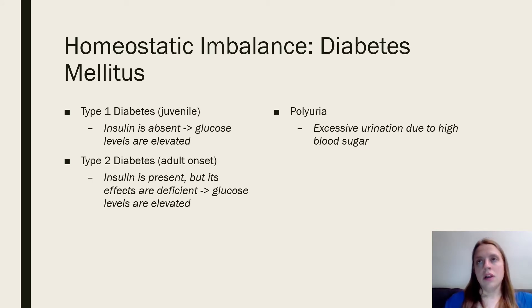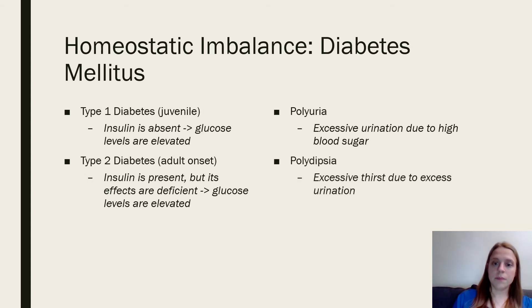There are three classic signs of diabetes. Polyuria — a lot of urination — because you have high blood sugar and your body is trying to remove the excess blood sugar through the urine. Polydipsia — you're really thirsty — because you have all that sugar in your blood and your body is trying to dilute it, so you're peeing out lots of water and sugar.